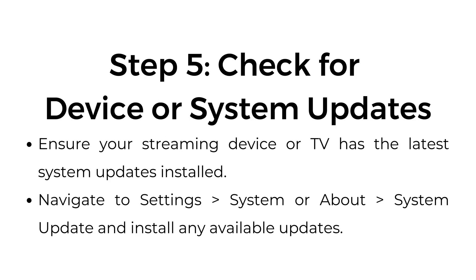Step 5: Check for device or system updates. Ensure your streaming device or TV has the latest system updates installed. Navigate to Settings > System or About > System Update and install any available updates.